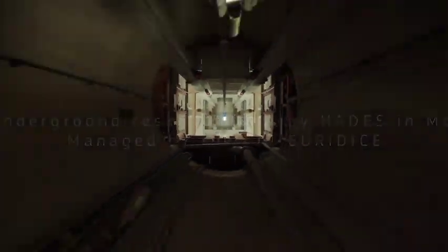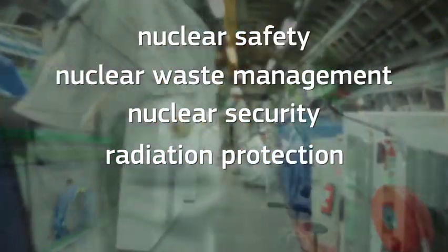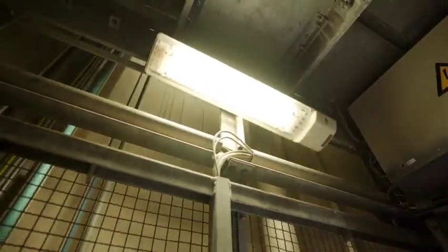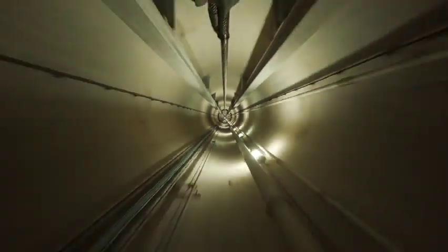JRC develops and implements reference standards for nuclear safety and security. Reliable and accurate data are required for sound nuclear waste management strategies, to make model calculations and monitor radioactivity levels in the environment. In HADES, the flux of cosmic rays is about 10,000 times lower compared to above-ground, and consequently the background noise in our detectors is about 10,000 times lower. This enables us to measure traces of radioactivity in samples that are not possible to study above-ground.